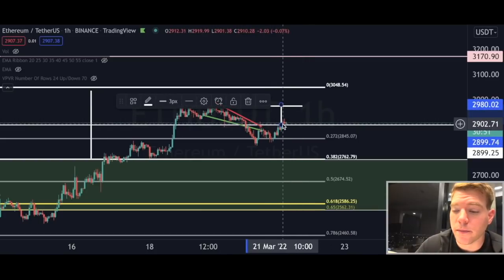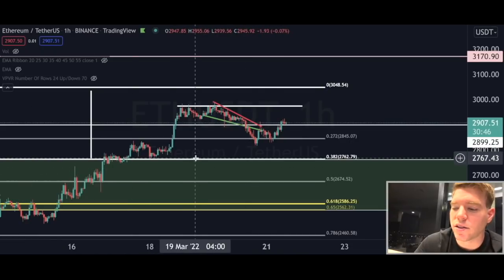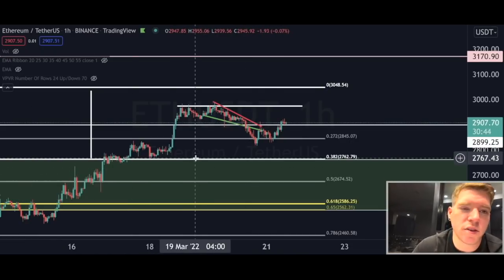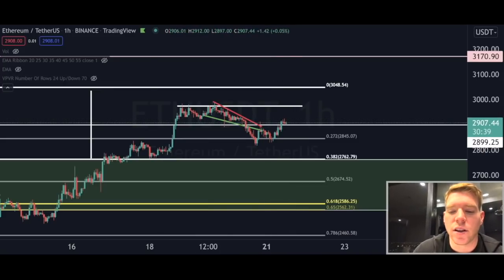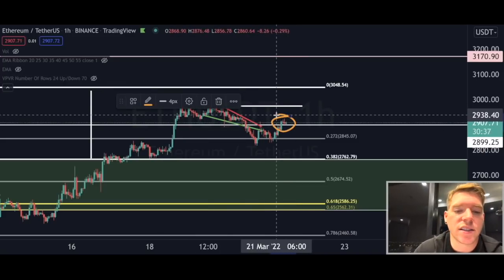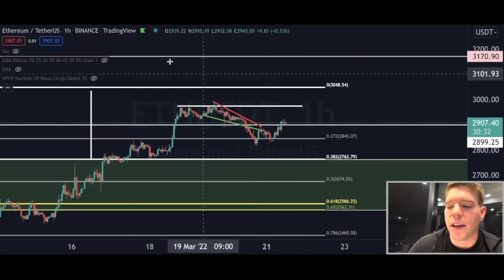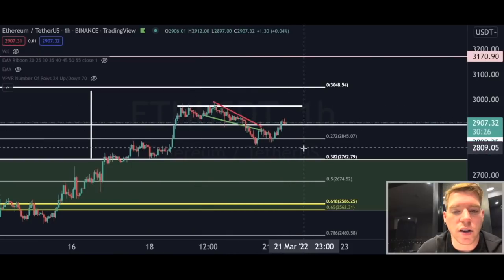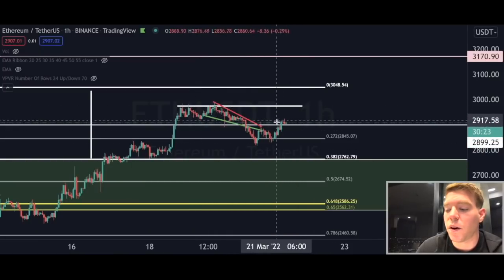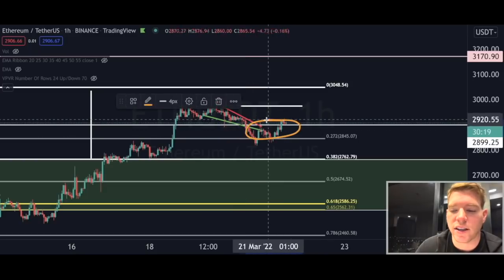That W pattern brings us to a target of $2,980 — a $75 move, which is roughly 3%. With 10x leverage that's a 30% move; with 20x it's 60% profit. I would wait for the next one-hourly close to confirm the price is still above $2,900, and if yes, I would open a long position to trade this small W pattern.